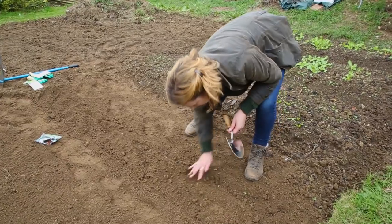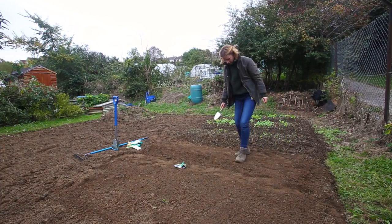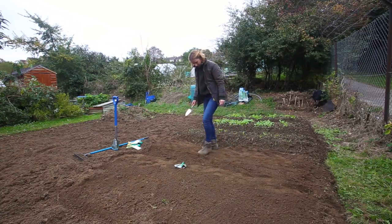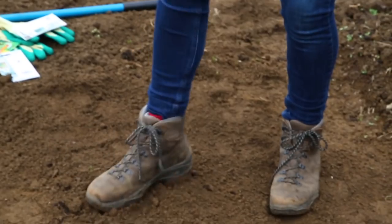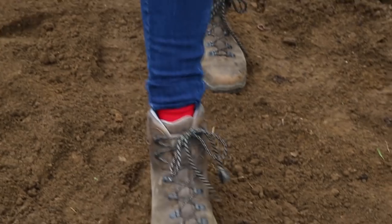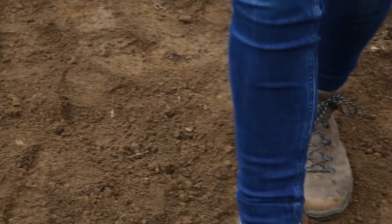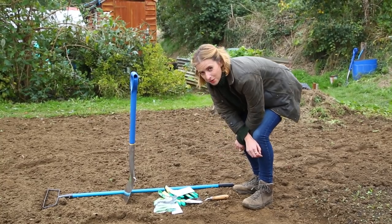Now I'm going to firm that down gently with my foot. It is also essential to label things, because it is quite tricky when new shoots start coming up to remember what you actually planted and identify them. So labelling and watering are really the last jobs on the list.